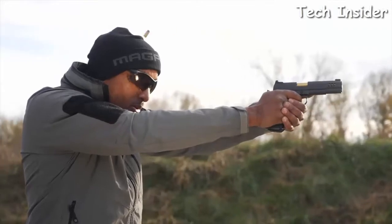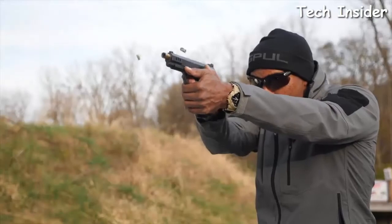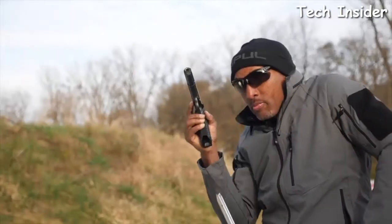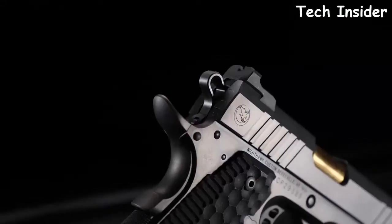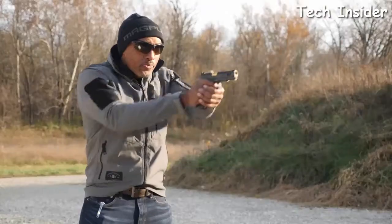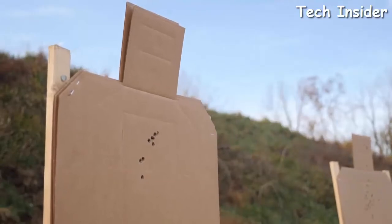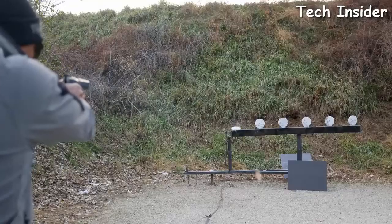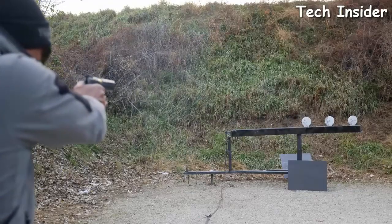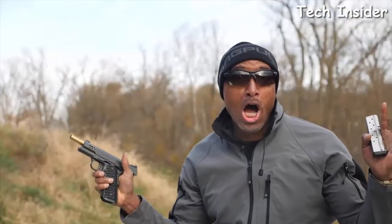It allows you to shoot better, and that's what a good gun is supposed to do. I can do things with the President that I can't do with other pistols. It's a lot of fun and, if you can't tell, I really like it.